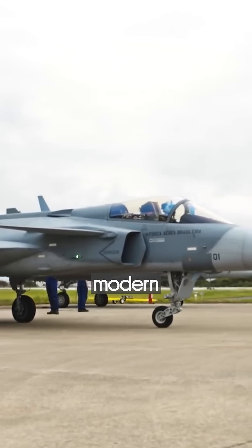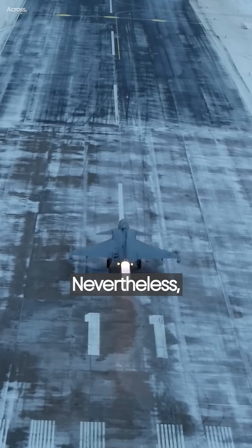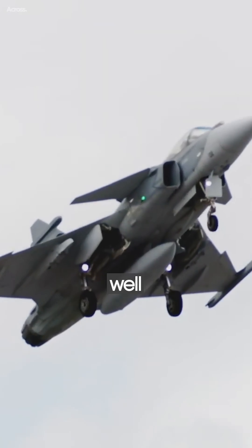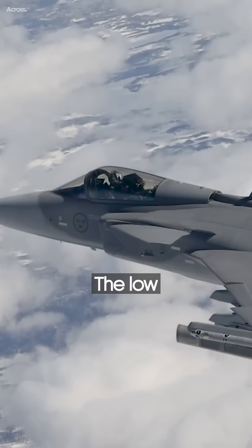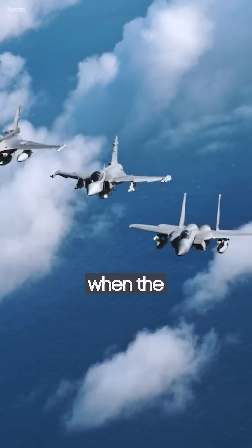The Gripen has served as the modern mainstay of many second-tier air forces. Nevertheless, its impressive capabilities should serve those air forces well if they become entangled in a conflict. The low cost and ease of maintenance suggests that the Gripen will be ready to fight when the time comes.